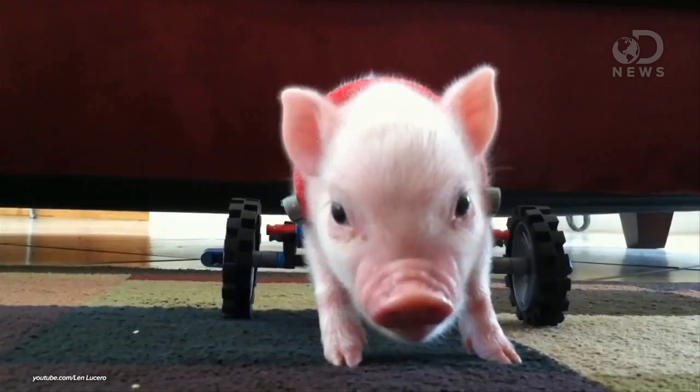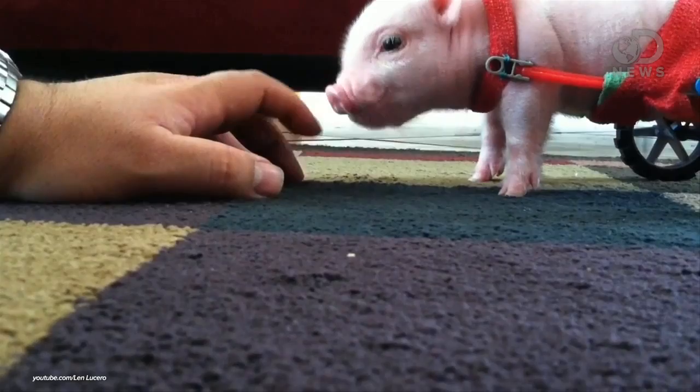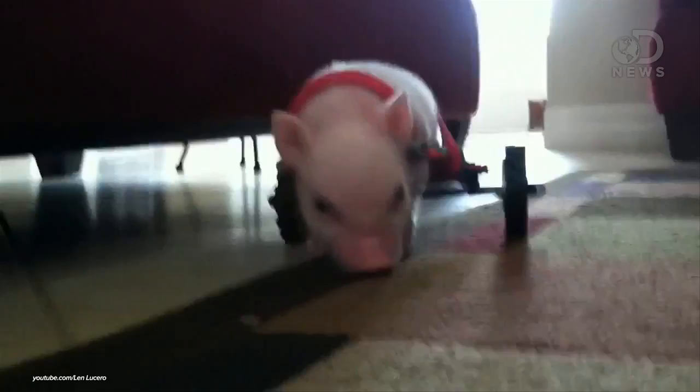Our first one is Chris P. Bacon — best name ever. He's a Florida piglet that was born without the use of his rear legs. The girl that owned the piglet said she didn't know if she could take care of him, so she took it to a vet. And the vet, instead of putting it down, whose name is Len Lucero, built him a custom wheelchair.